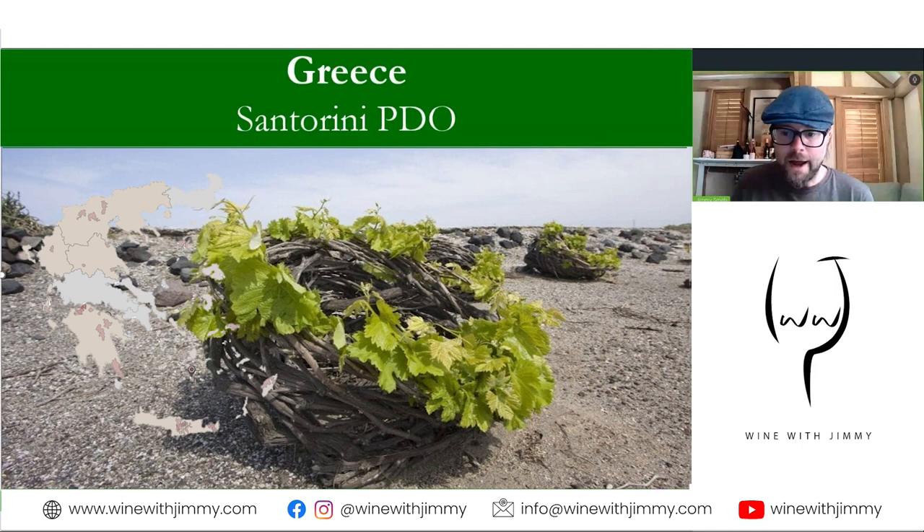Our last area is the volcanic island in the Aegean Sea: Santorini. The winds are so strong here that a unique training method has been adopted to protect the vines — a basket weaved together like a crown of thorns. The leaf foliage dominates the top like a crown of thorns, but the grapes sit on the inside, shaded and protected from the very intense wind, allowing more stable flowering and ripening. Quite amazing and quite genius.